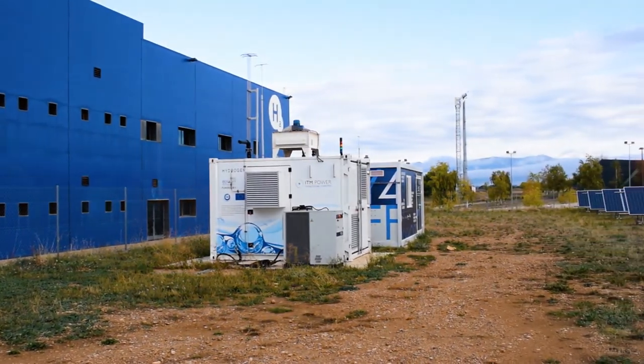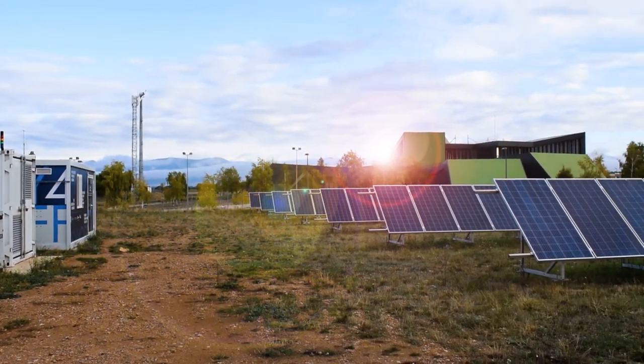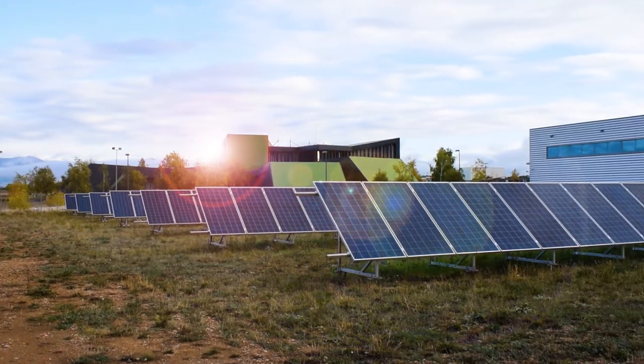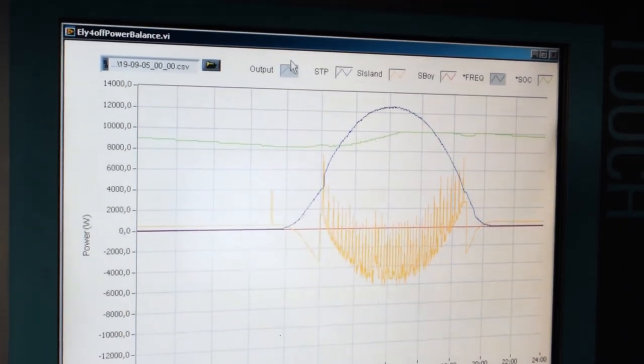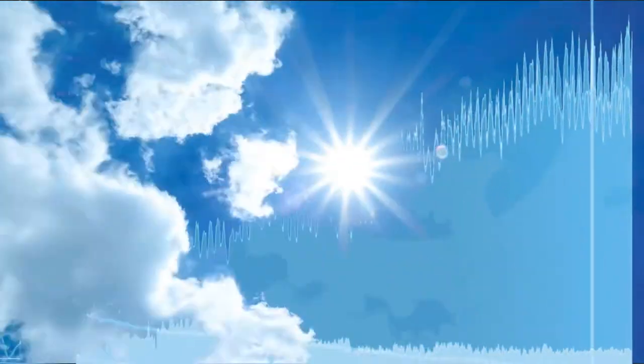The particularities of the project are essentially being off-grid and exclusively sourced by solar power. These two aspects force the system to work at high efficiency at any load. The solar profile during the day is variable, with a peak in the central hours, so the system is at full capacity for only a small part of the day.